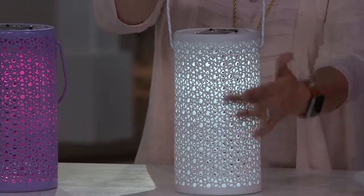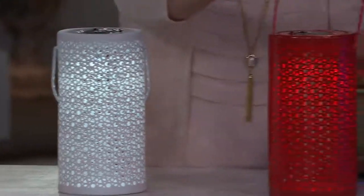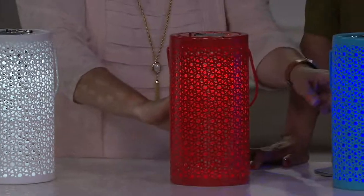Right next to the purple we have white with a beautiful white light - this one has more of a matte finish, where the other colors are more glossy. And then next to that is our red - look at that, how cool and pretty - it's a true lipstick red.